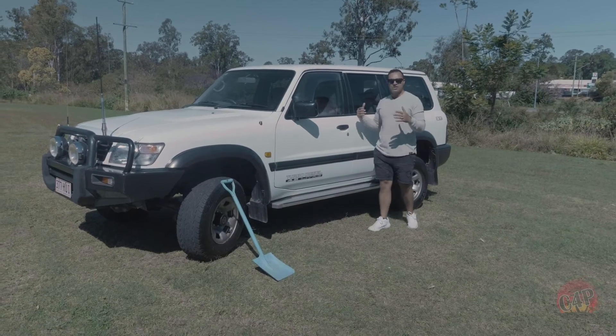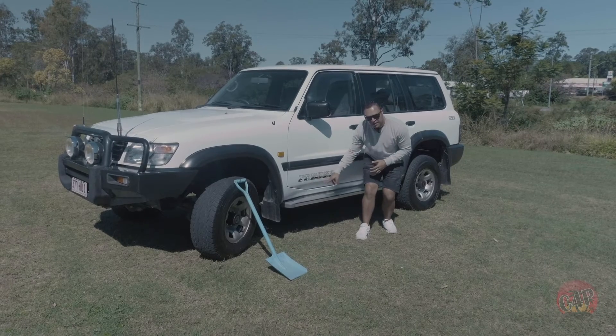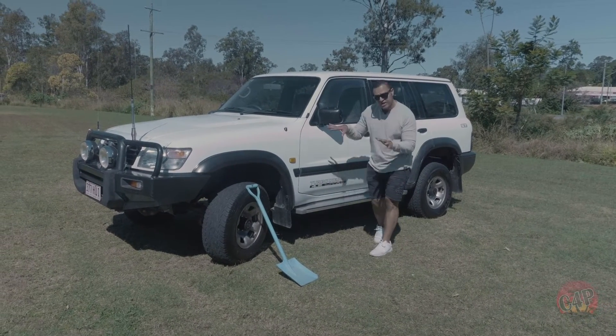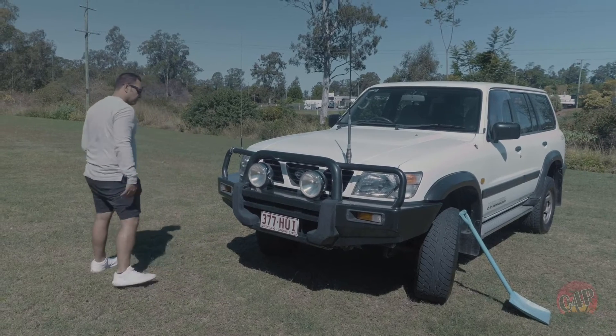So what we have discovered here is the Nissan Patrol turbo diesel 4.2 litre. Yes, 4.2 litre. Very rare. Had to get some digging to find it but we have found it. It's got the big scary 'get out of my way' bull bars right here, spotlights. Massive.